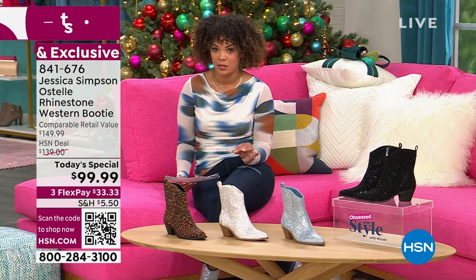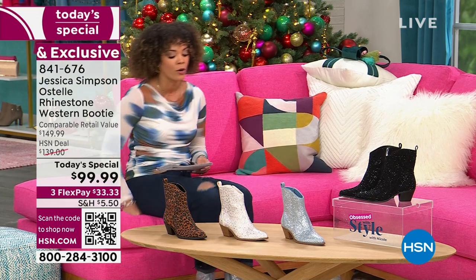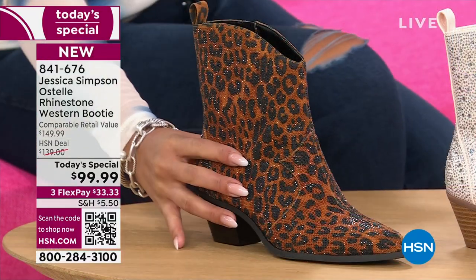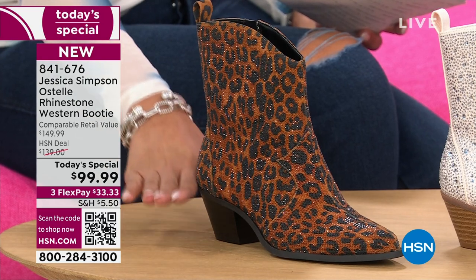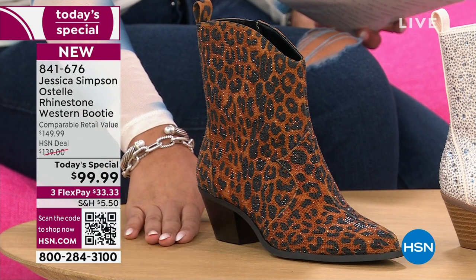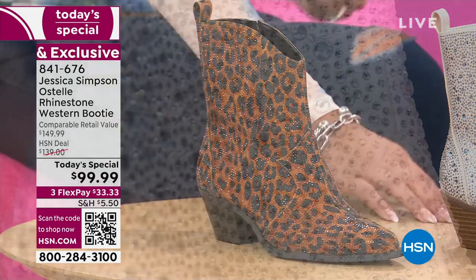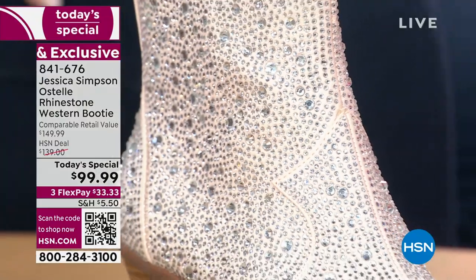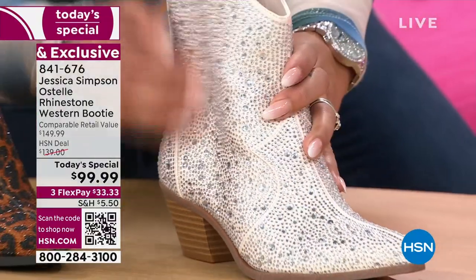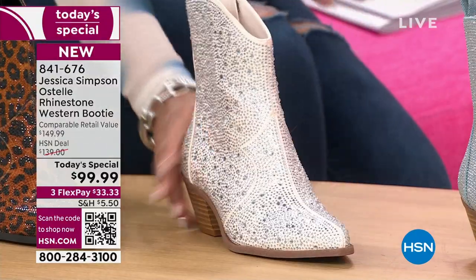This boot is exclusive here at HSN, and it is absolutely adorned with these gorgeous sparkling rhinestones. So there's your leopard. If you want your leopard, 841-676 is your item number. Go to hsn.com and grab your size — we have medium or wide width. It is adorned to your beautiful Western boot and this is not sparkle that's coming off.